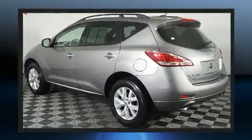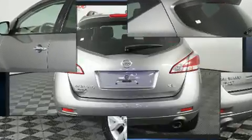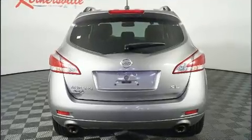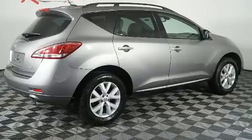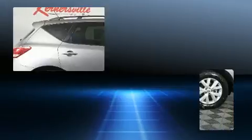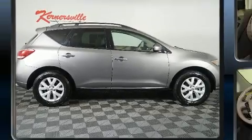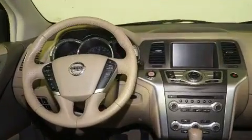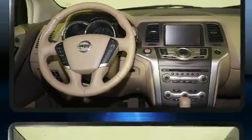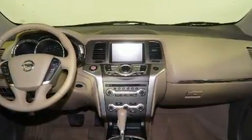Premium features include front and rear reading lights, one-touch window functionality, a tachometer, a trip computer, remote keyless entry, and power windows. Enjoy your favorite music via the stereo system, which includes a CD player with MP3 capability and six speakers providing excellent sound throughout the cabin.